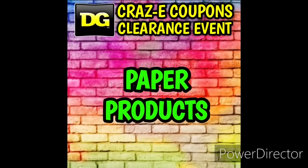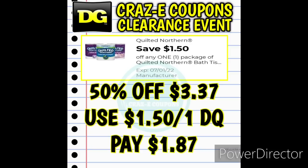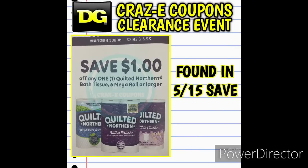First up, I have a couple of updates from Part 1. Going through my notes, I found a few more deals to share. We have the Quilted Northern 12-Count Bath Tissue — we have two digital coupons you can use with this, and I also found an insert coupon, a one-off-one, in the May 15th Save insert.